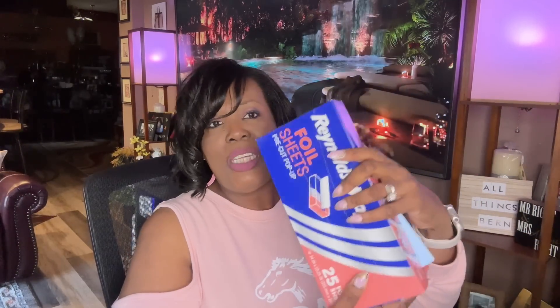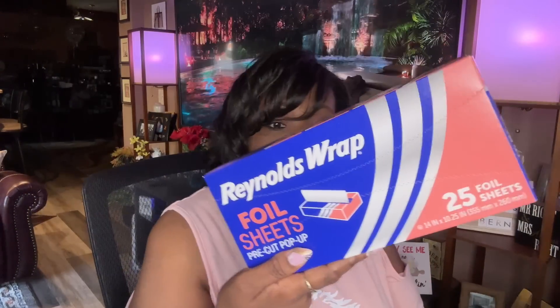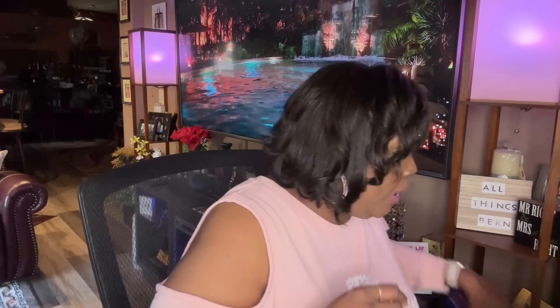I picked up two more of my Reynolds Wrap foil sheets — they're pre-cut and you get 25 sheets. I like these because you just pull them up and, like I was telling you all in my Dollar Tree empties, they fit the cookie sheets perfectly. So I just got two boxes of those — I love these things and I'm always picking those up.